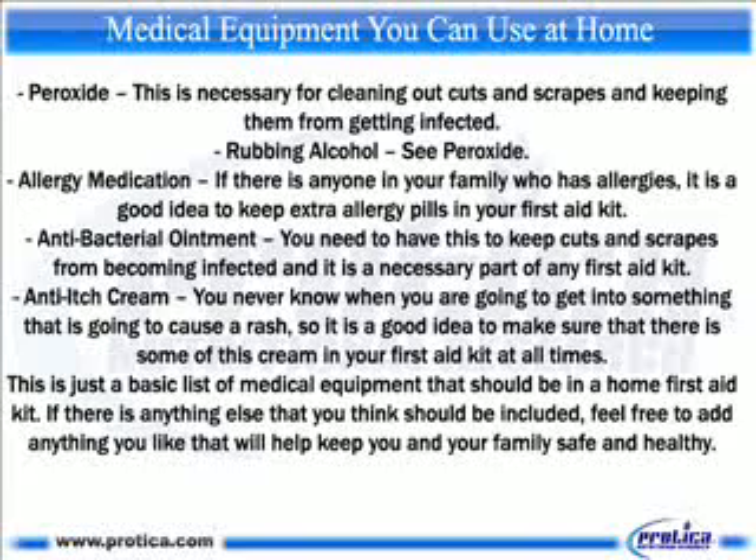Allergy medication. If there is anyone in your family who has allergies, it is a good idea to keep extra allergy pills in your first aid kit. Antibacterial ointment. You need to have this to keep cuts and scrapes from becoming infected and it is a necessary part of any first aid kit. Anti-itch cream. You never know when you are going to get into something that is going to cause a rash, so it is a good idea to make sure that there is some of this cream in your first aid kit at all times.